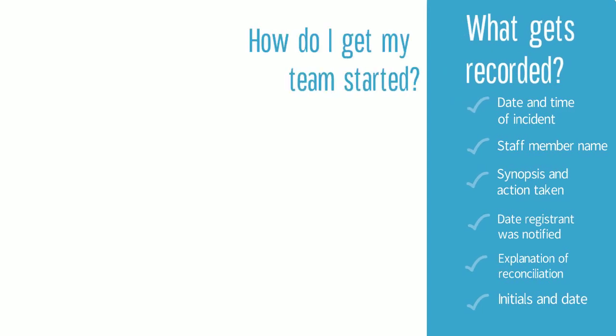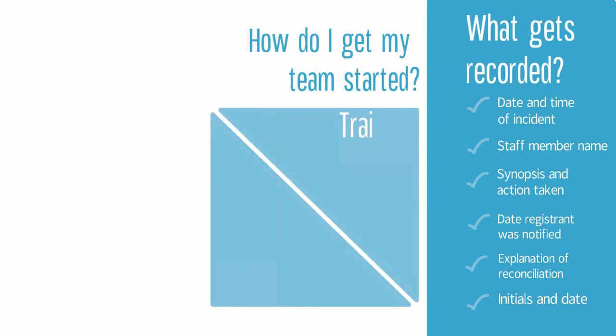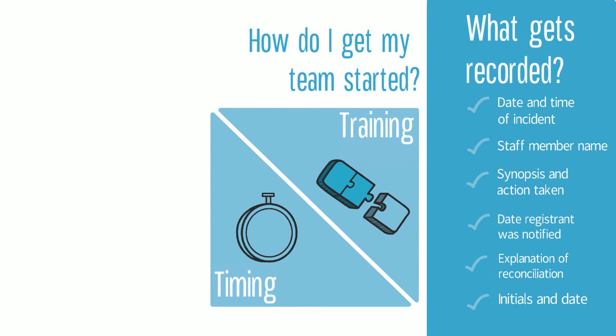Teach your staff what exactly a near miss event is in the hospital environment and how to log these events properly. Training staff members who will be involved in using each log is imperative for a successful controlled substance protocol. It is crucial to get in the habit of logging irregular events as soon as they happen or are noticed in your practice.